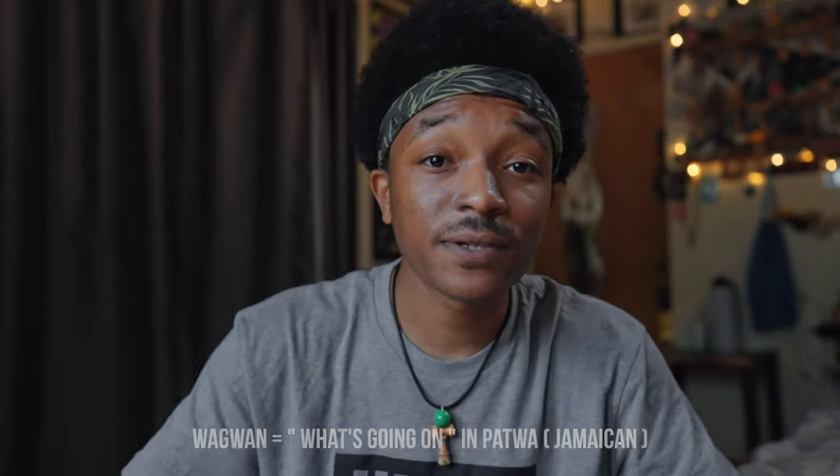Everybody, my name is Ty Ski, and if you're new to my channel, I'm a content creator, filmmaker, YouTuber — all that fun stuff. Feel free to go to my channel to see if there's anything that benefits you.